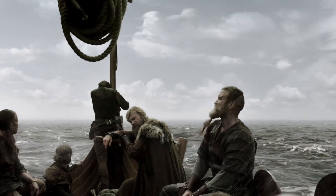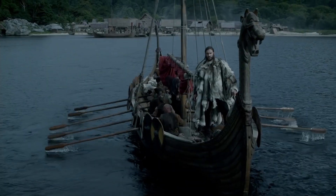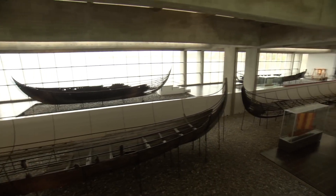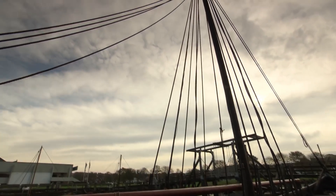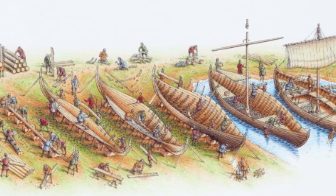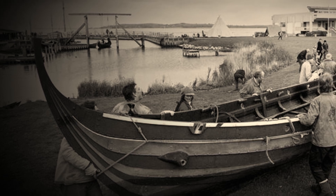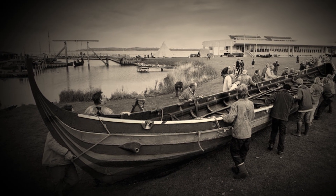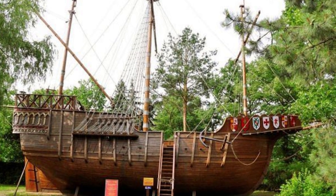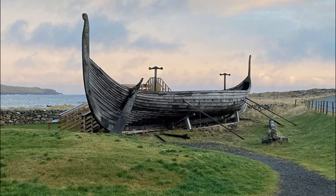We've seen Viking longships sail through oceans, glide up rivers, and outrun enemies. But how about this — they could also walk. Okay, not literally, but close. Because of their lightweight, flexible design, Viking longships could be hauled overland by the very warriors who sailed them. If a river became too narrow, or if they needed to jump from one waterway to another, no problem — the crew would carry the ship. Imagine that: a 70-foot warship, picked up and moved like a wheelbarrow by a team of tired, mud-covered raiders. You won't see that with a medieval cog — those beasts weighed three times as much and needed cranes just to load cargo. But the Norse didn't see terrain as a limitation. They saw it as a shortcut.